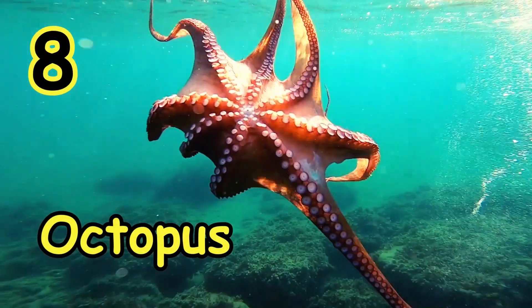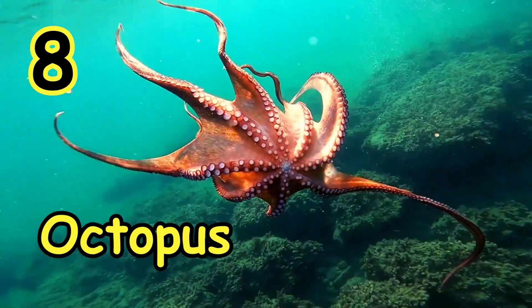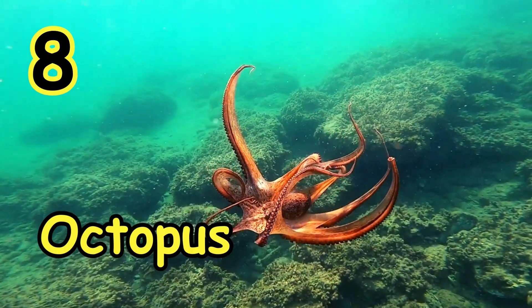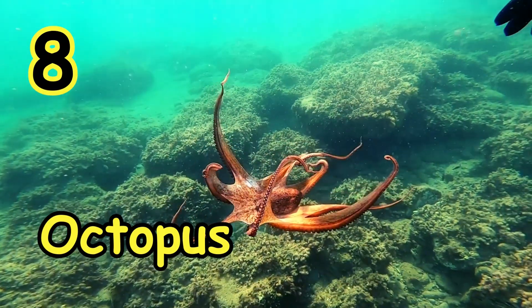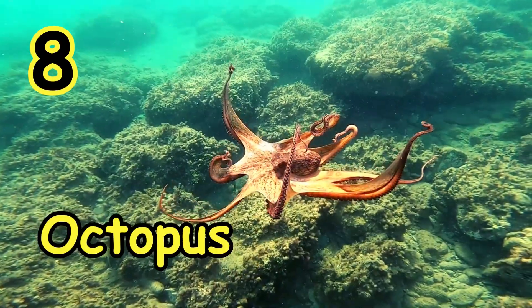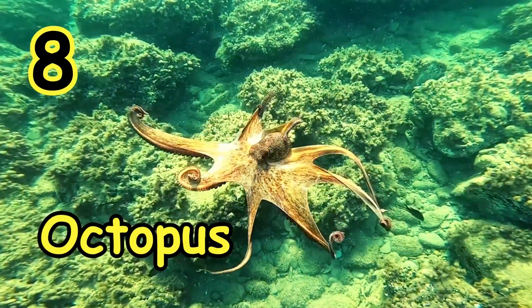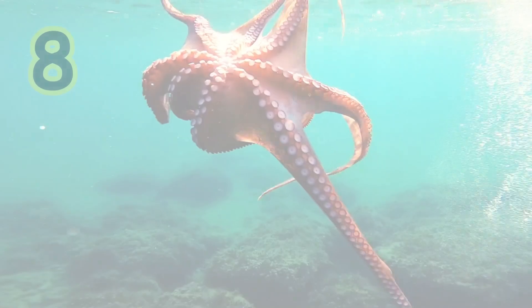On number 8, the animal that changes color is the Octopus. It is a water animal. Depending on the predator or the breed of octopus, they may use their chromatophores to blend into the environment, or by flashing bright colors as a way to signal to predators that they are venomous.